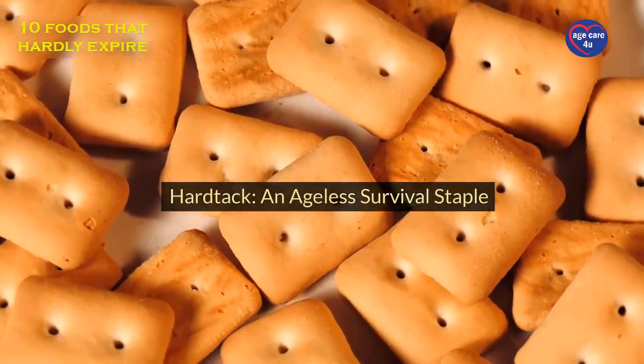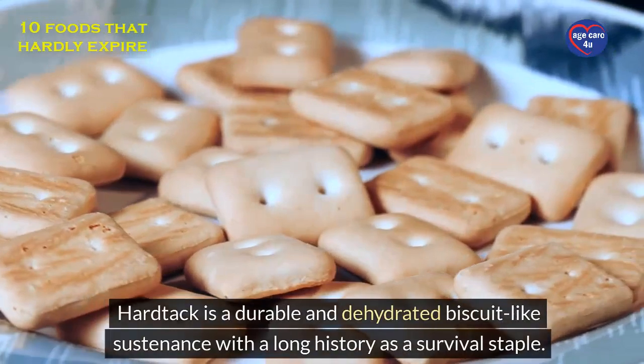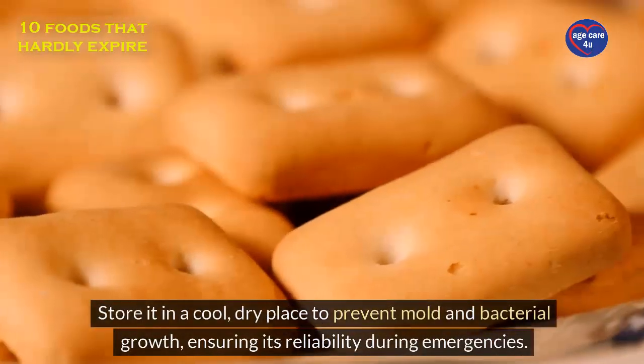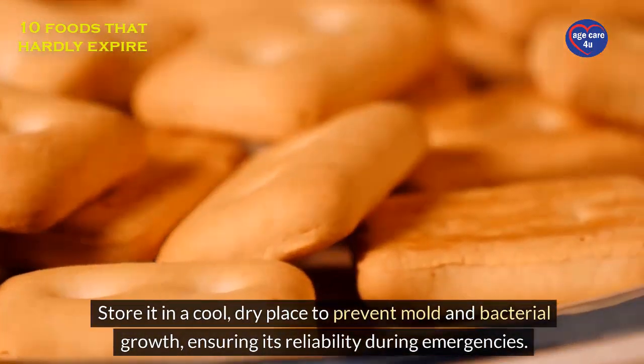Hardtack: an ageless survival staple. Hardtack is a durable and dehydrated biscuit-like sustenance with a long history as a survival staple. Store it in a cool, dry place to prevent mold and bacterial growth, ensuring its reliability during emergencies.